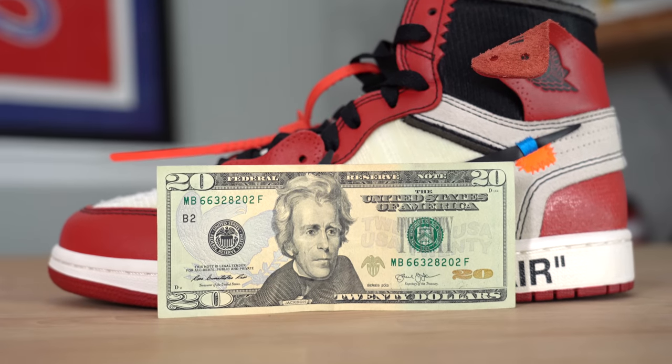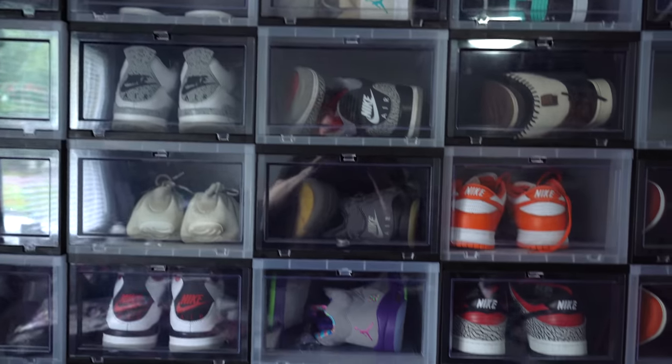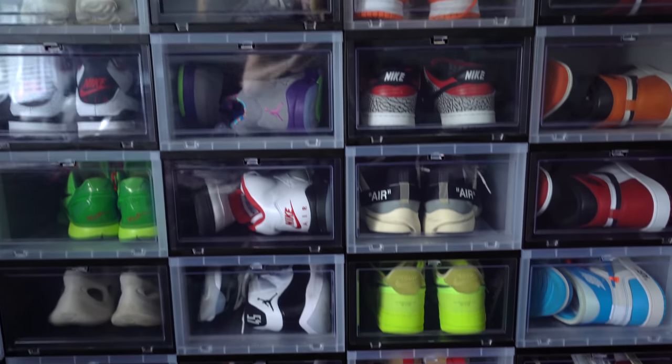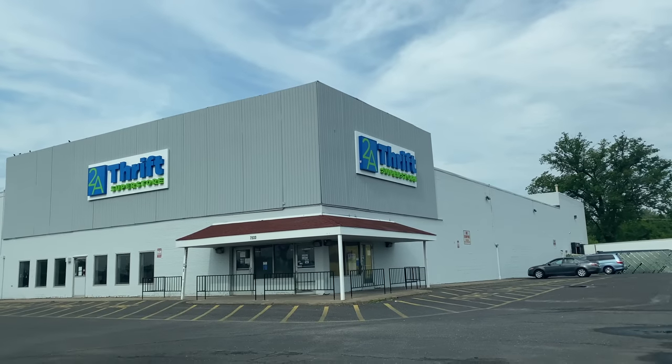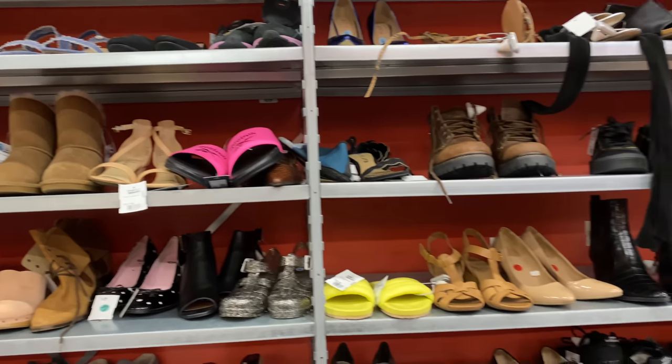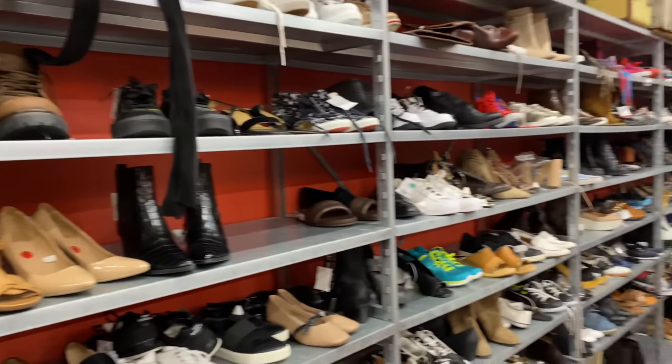If you've never seen one of my $20 sneaker collection videos before, basically what we're trying to do is start off with just a $20 bill and slowly buy our way up to a crazy sneaker collection filled with retros and grails and eventually a pair of Nike Mags. So far, we've been accomplishing this by going to thrift stores, buying sneakers, cleaning them up, and reselling them. And now we're starting to trade sneakers, and we're finding even crazier sneakers.